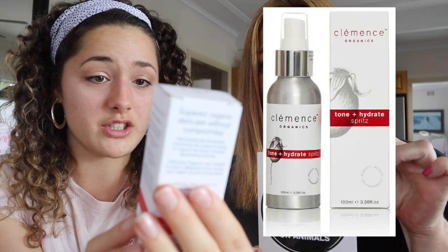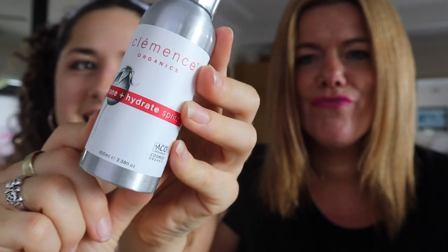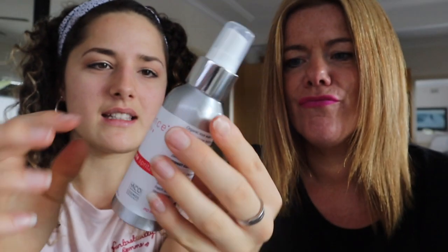So this spritz — it's Clematis Organics Tone and Hydrate Spritz. The packaging is so nice, it's literally got little flowers and herbs on it. I've never seen something like this — it's very cute.